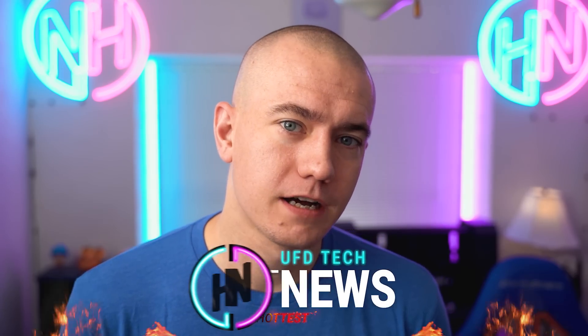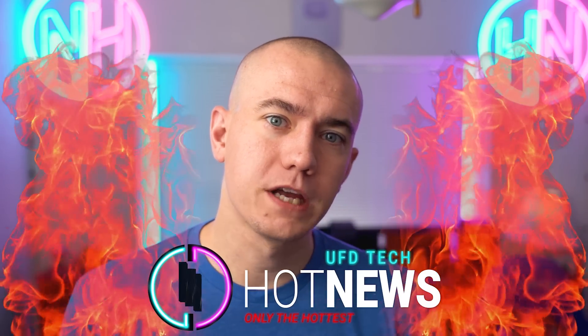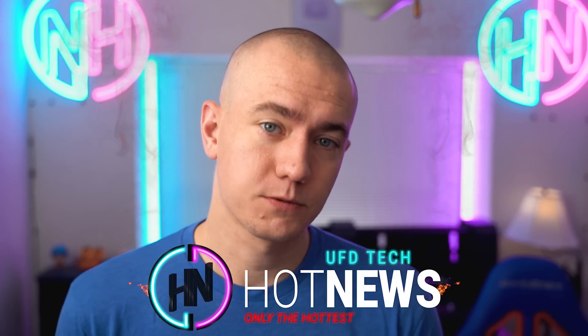Hey, friends. Welcome back to the Friday edition of Hot News. This is going to be the last time you see my face for the week, which at least I hope it is because I need the weekend off.